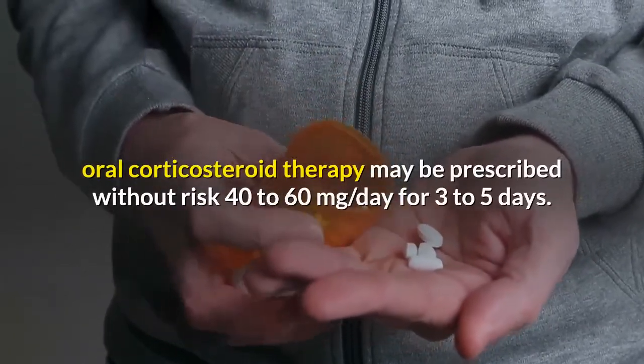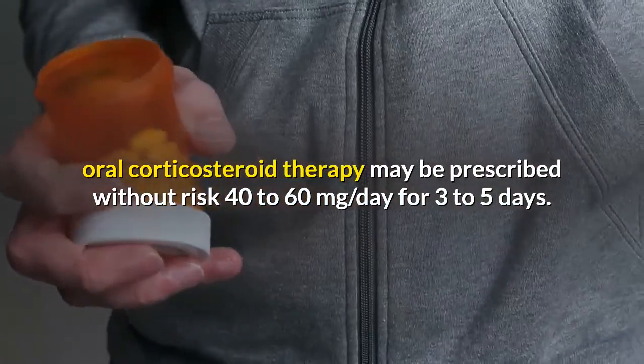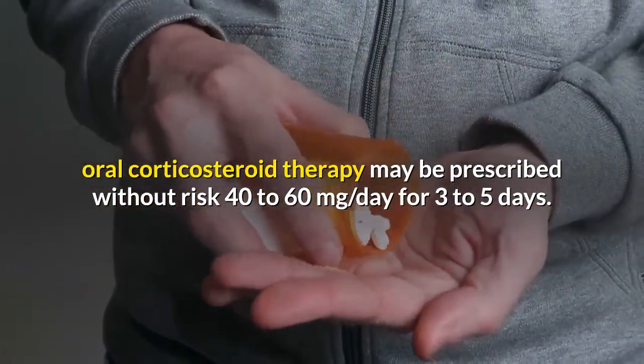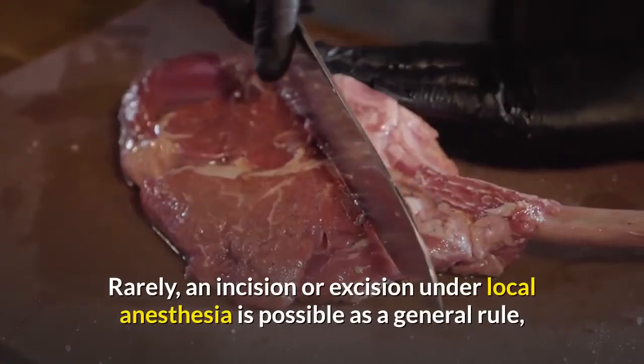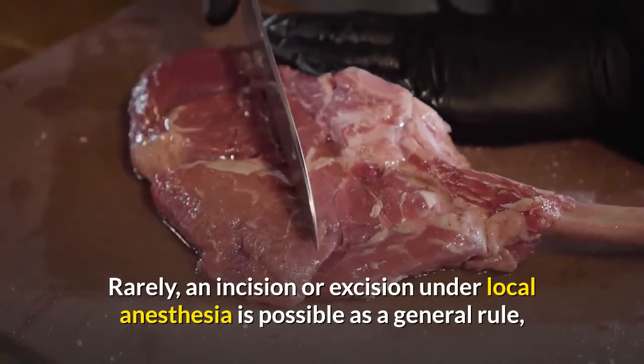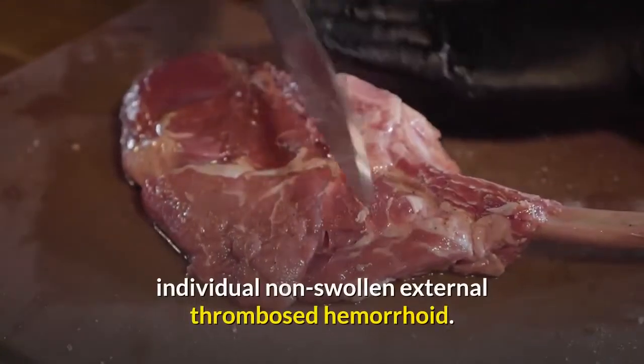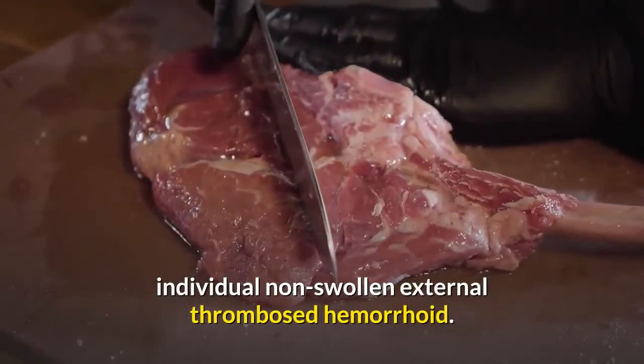In severe edema, oral corticosteroid therapy may be prescribed without risk at 40 to 60 mg per day for three to five days. Rarely, an incision or excision under local anesthesia is possible, as these procedures are only indicated in cases of an individual non-swollen external thrombosed hemorrhoid.